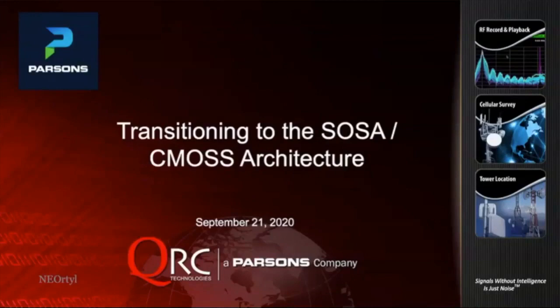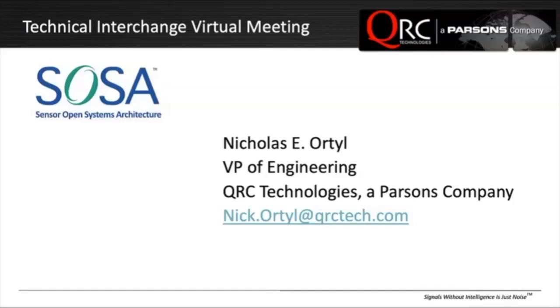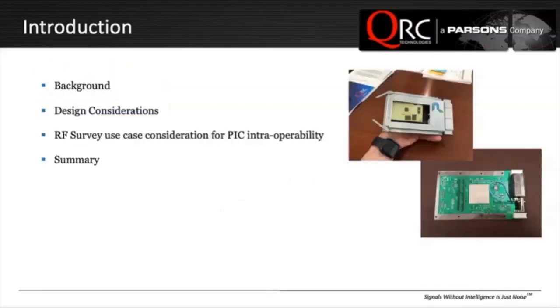We deliver RF-based integrated solutions for government, military, and law enforcement agencies, and these products and solutions address a wide range of signals. I plan to cover in a few slides the journey from going to standalone solutions to a CMOSS integrated solution with some high-level design considerations. I'm also going to cover an RF survey use case that illustrates future revisions of specification, to allow plug-in cards with interoperability.